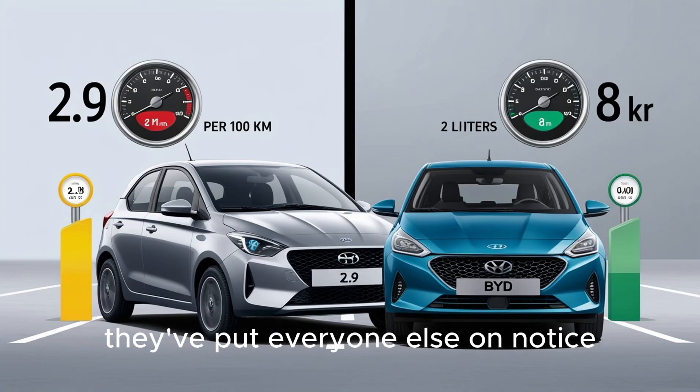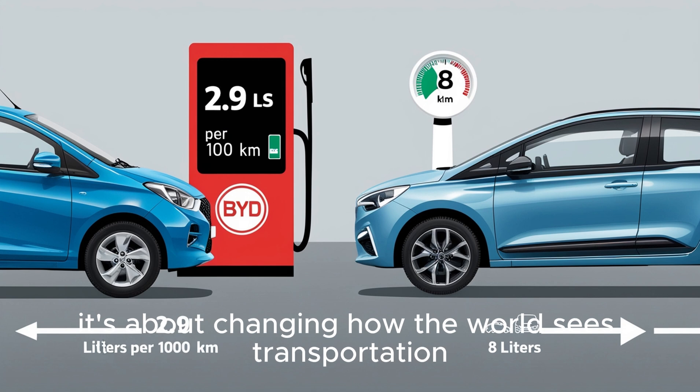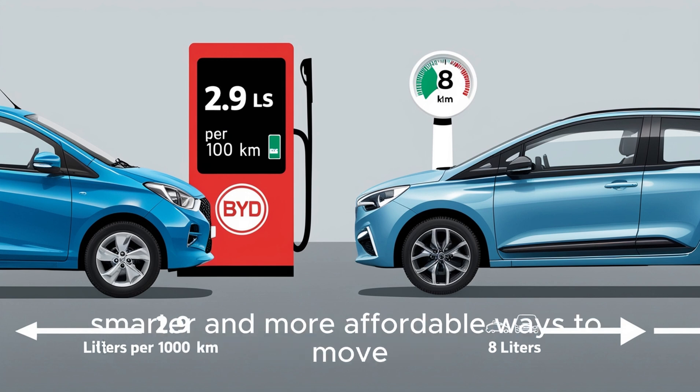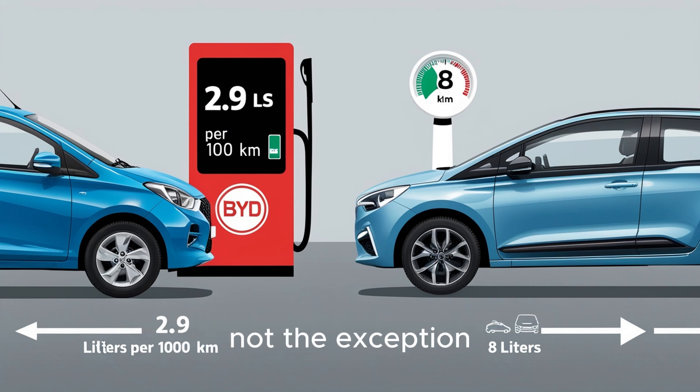They've shown that Chinese innovation isn't just real — it's leading. And in doing so, they've put everyone else on notice. This isn't just about BYD selling more cars. It's about changing how the world sees transportation. It's about giving people cleaner, smarter, and more affordable ways to move. It's about making electric cars the default, not the exception.